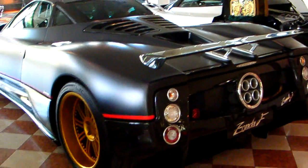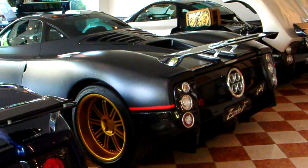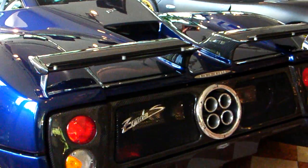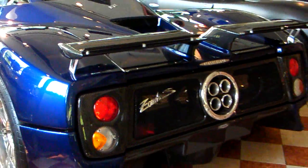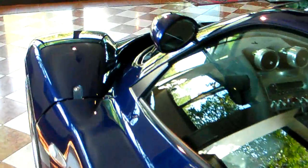Here we have a small showroom where you can see three cars that are here, that are more than likely customer cars. Beautiful, beautiful machines. They sell for about 900,000 euros each, and they make anywhere from 12 to 15 cars a year.